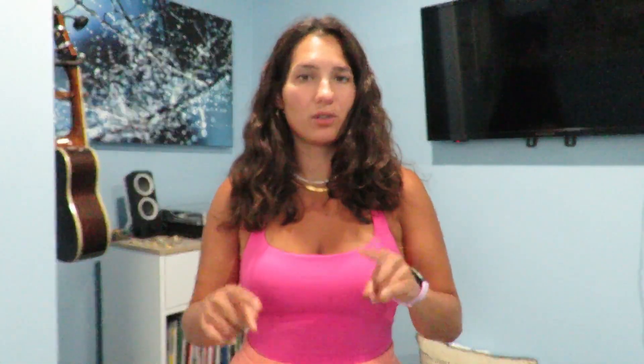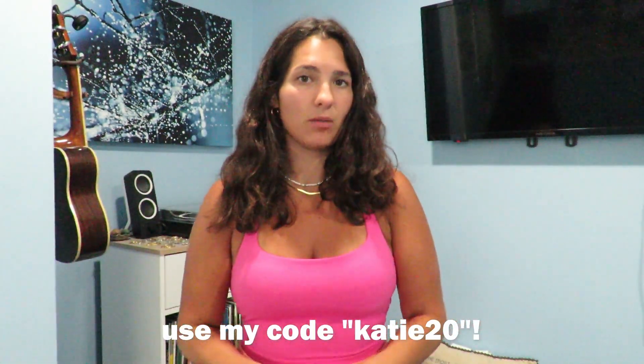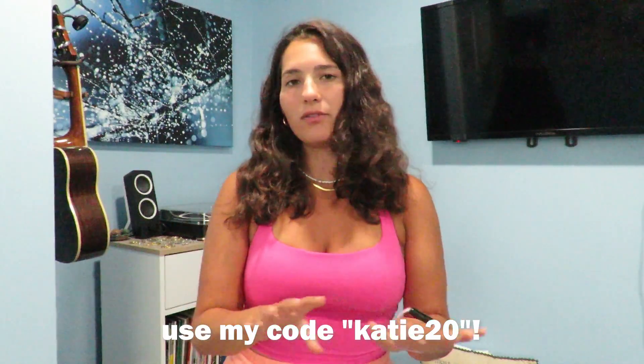You guys can use my code KD20 along with any other coupons I might have available down in the description. All of the colors and sizes I'm about to show you will also be there, and a big thank you to Hilara for continuing to work with me. Hilara also curates all of the clothes on their website to fit whatever season it is, so right now there are so many different tank tops, cute dresses, and shorts. Now we're going to get on with the try-on and haul portion of the video.